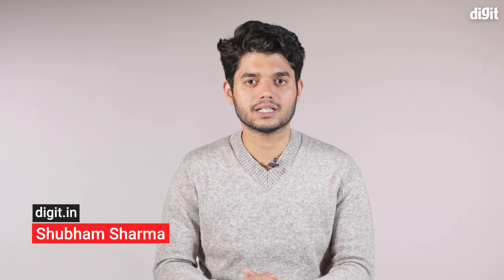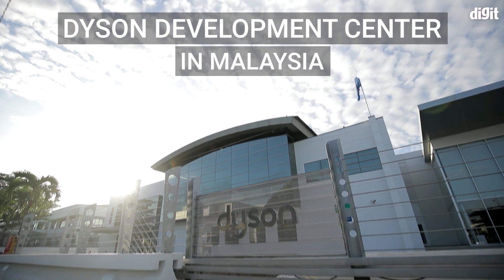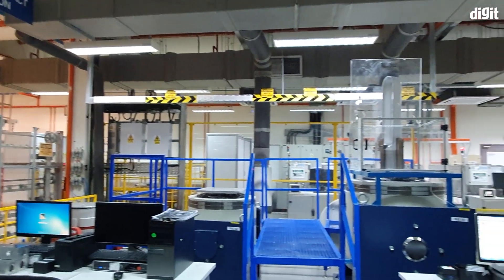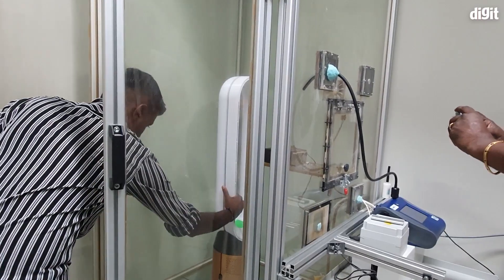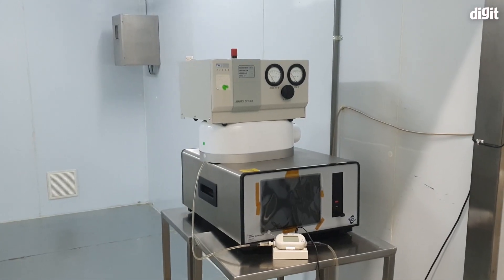Hi everyone, welcome to digit.in. My name is Shubham Sharma, the resident air purifier reviewer. We recently visited Dyson's Malaysia Development Center where we saw how the company builds and tests its devices. Here's a tour of Dyson's air purifier test labs where we came to know about the various tests that are conducted before an air purifier hits the market.